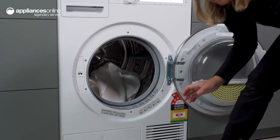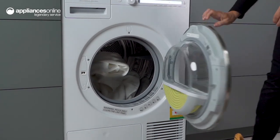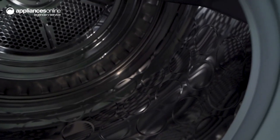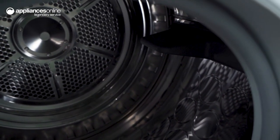Other features include a high-definition LCD display panel with illuminated icons, a double lint filter for superior health and hygiene, and a reversible door opening. Plus, the favorite program allows you to save your preferred settings for future use, making life that little bit easier.